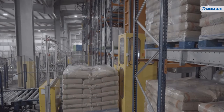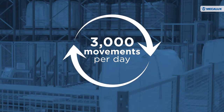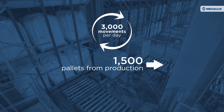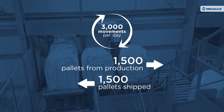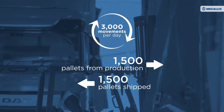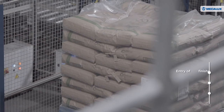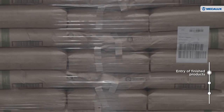As a result of the solution designed and implemented by Mecalux, British Sugar's automated warehouse carries out around 3,000 product movements per day — 1,500 new pallets from the production lines which are stored automatically, and 1,500 additional pallets that are shipped to customers all over Europe. The logistics process begins when the finished products from the production lines are placed on the conveyor at the front of the automated warehouse.